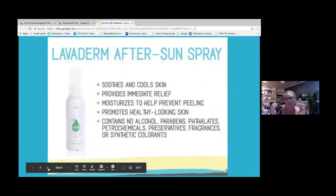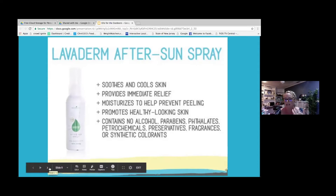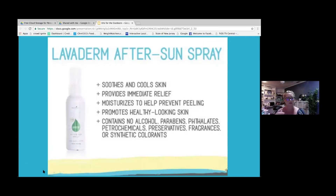Laviderm for me isn't just associated with sunburns. If you have bug bites, or any other irritation outdoors — maybe you're cooking on the grill and get a burn — I'll take the Laviderm and spray it on my arm. It really does have a nice cooling sensation that provides relief, and it smells good because it's infused with lavender.